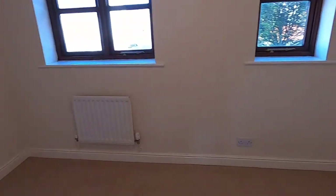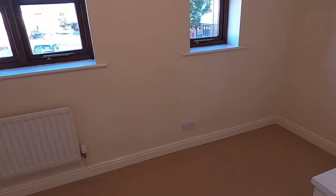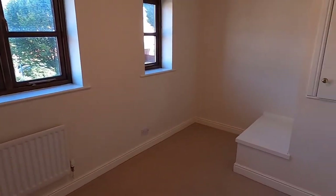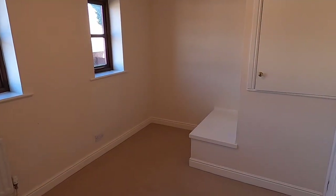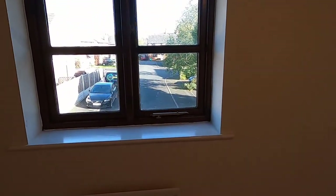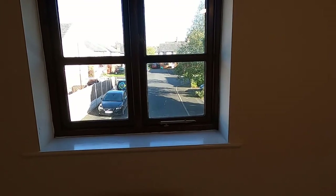Finally, the main bedroom is on the front of the house, with two windows looking out to the front and a storage cupboard. Plenty of space for a double bed in here. So that is 21 Shankly Road in the Denton Holme area of Carlisle — a two-bedroom modern link house.